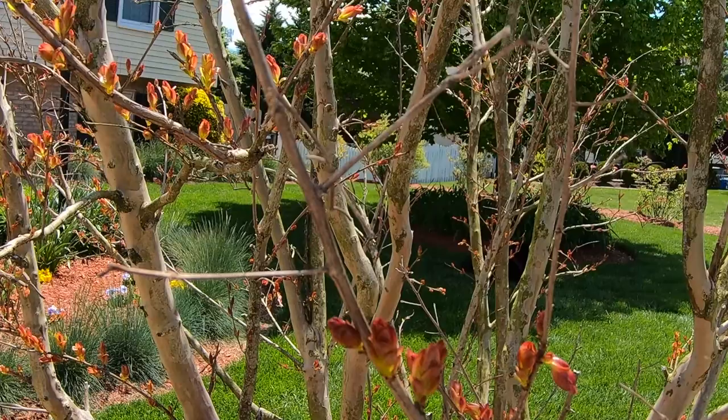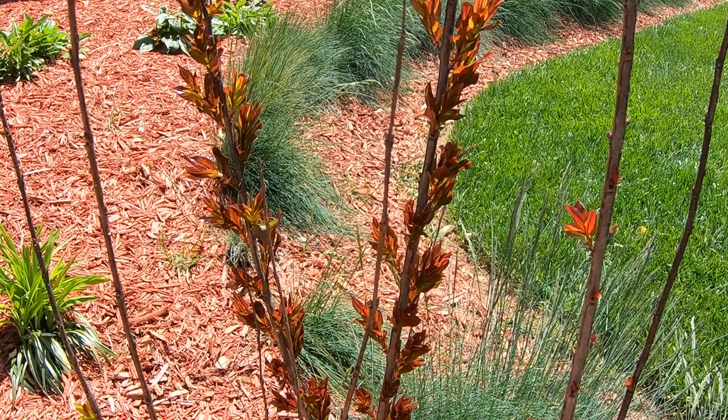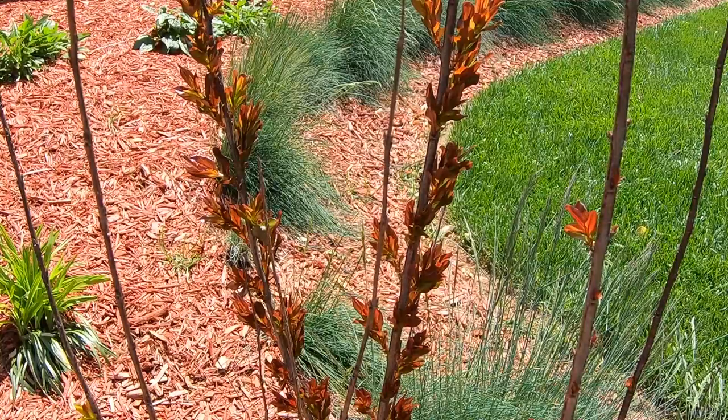Here's the smaller crepe myrtle that we've been watching over the last couple of weeks put out leaves. You can see we have even more progression from last time, and this one is definitely way ahead of the larger one we just looked at, but pretty soon they will be about equal in terms of leaf size and color.